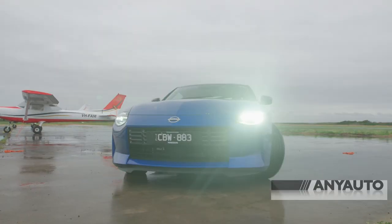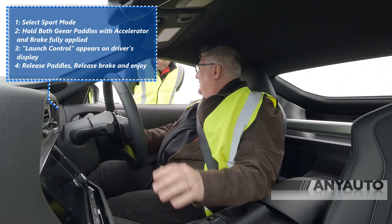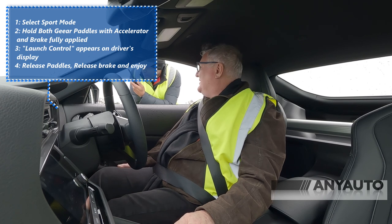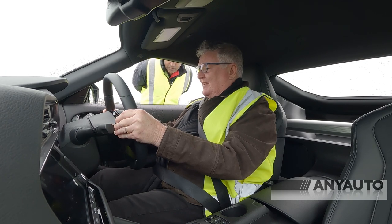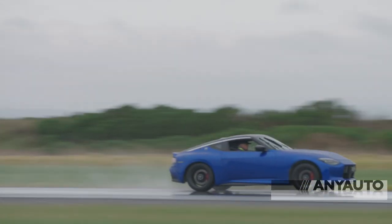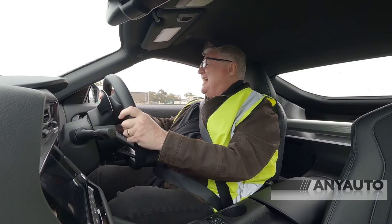Now I'm going to do it in the automatic. Alright, we're in sport. Left foot, hard as it'll go. So it's hard down, in drive, in sport — pedals in. 100% accelerator, then let the brake go. Oh, that was much more fun! Oh wow, that was amazing — absolutely amazing. To think that an automatic transmission can do that is absolutely outstanding.